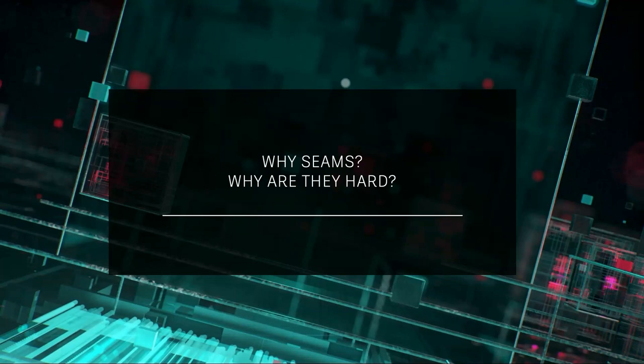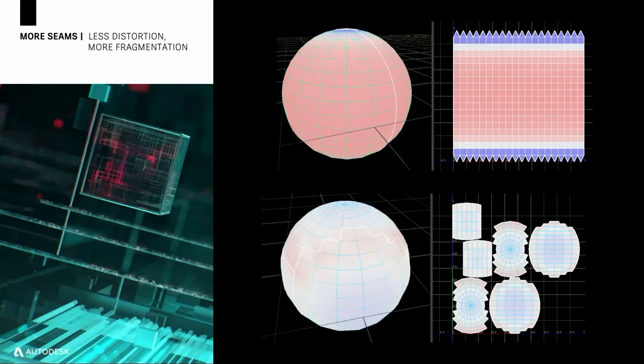Let's take a step back to understand why we need seams and why they're hard. Imagine you have a sphere where you want to place a map of the world. You could add a single vertical seam and get a nice square UV shell, but you'll notice around the equator there's a lot of stretching — represented by red — and around the poles, a lot of compression — represented by blue. You could add more seams, generating more shells, which leads to less distortion, but then imagine having a texture of the world split like that — it's hard to work on.